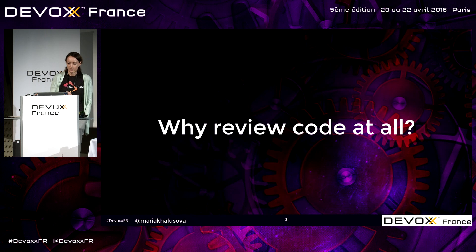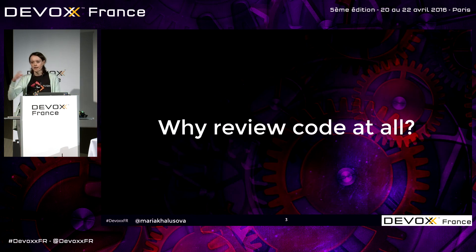I'm going to start with the major question for those who haven't started yet: why review code at all? Code review is basically a practice where one developer looks at the changes made by another developer. We already have IDEs with static code analysis, we write tests, we have continuous integration servers running all kinds of checks and tests. So why should we do that?